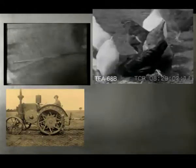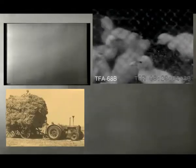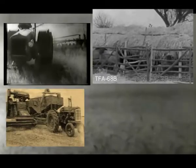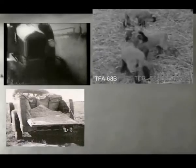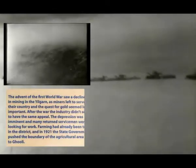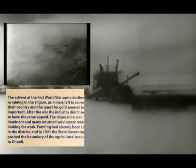The Yilgarn is a marginal country. The rainfall is unreliable and averages less than 300 millimeters a year. Approximately one-third of this rainfall is the result of summer storms, while winter rainfalls are light and infrequent. In spite of this, the district supports a healthy mixed farming industry.